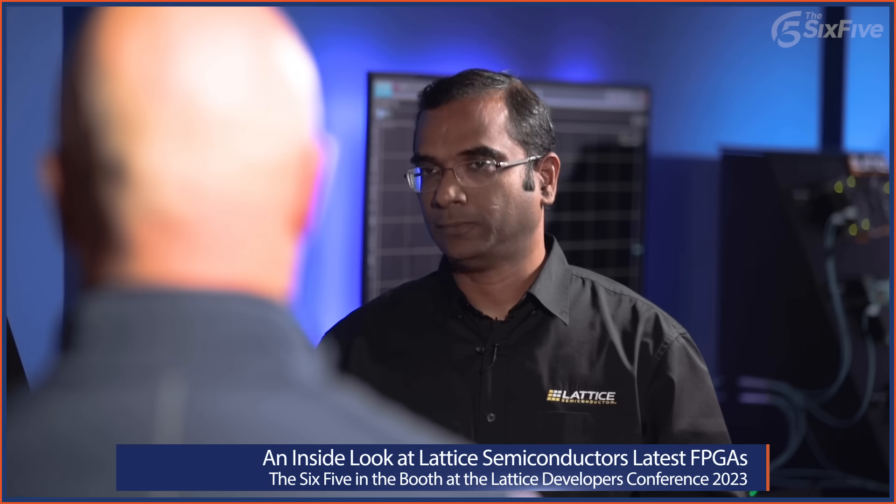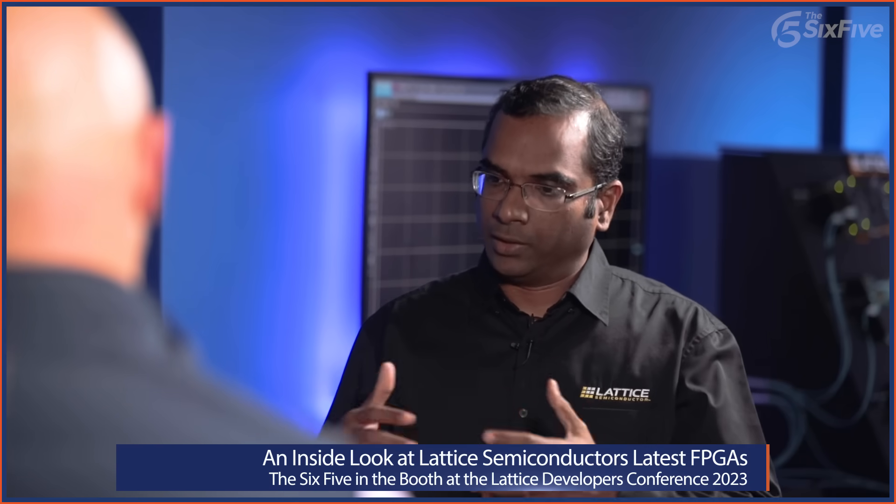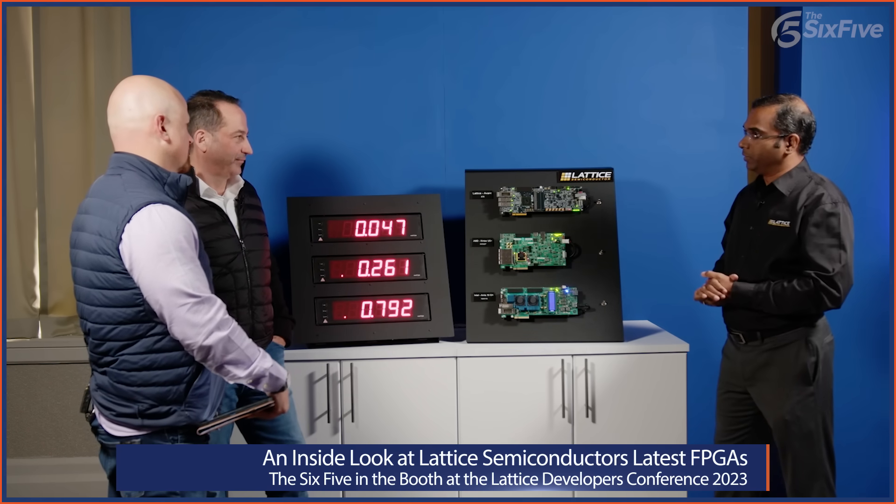When I saw it the first time, Deepak, these are all relatively very small numbers. But you pointed out that these are the tiny gaps that hackers are looking for when trying to find their way in. So 47 versus 260 versus 792 milliseconds can actually be a really meaningful gap. Lattice has a rich history in this space, with the Mach series FPGAs that are the first to turn on and last to turn off, and now bringing all those features to the mid-range.